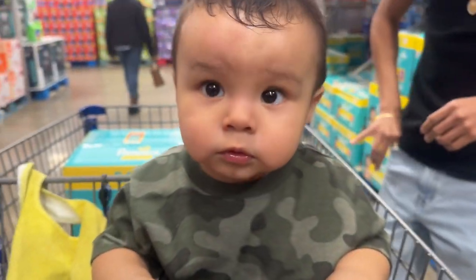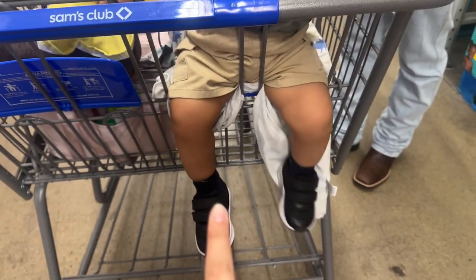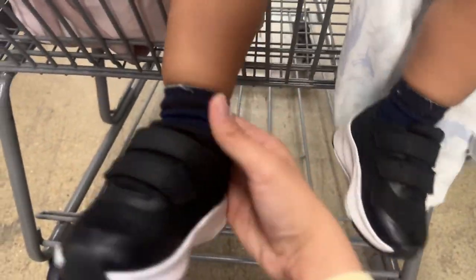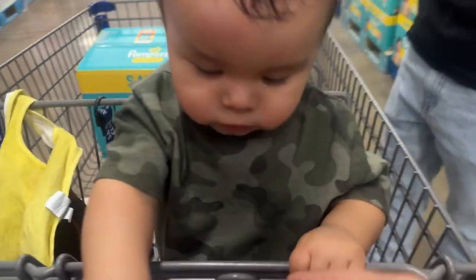Bippa is getting cranky. He's like, Mommy, no. This is his little outfit. So he has some black shoes, his blue socks, ski shorts, and then his army shirt. And his crazy hair. And he's jumping.